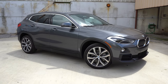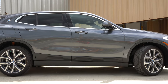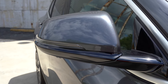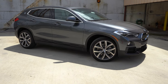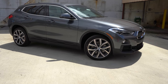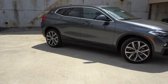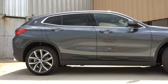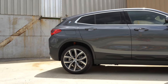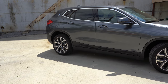Moving to the side: satin aluminum window surrounds are standard, with black window surrounds on the M Sport X package or M35i. Rear privacy glass is standard. Side mirrors are body-colored, power adjustable, heated with integrated turn signals — all standard. Wheels are 18-inch Y-spoke alloys on the 28i trims and 19-inch double five-spoke wheels on the M35i. A personal favorite is the BMW logo found on the C-pillar — you almost never see that, and it's quite cool. Matte black side skirts are standard.